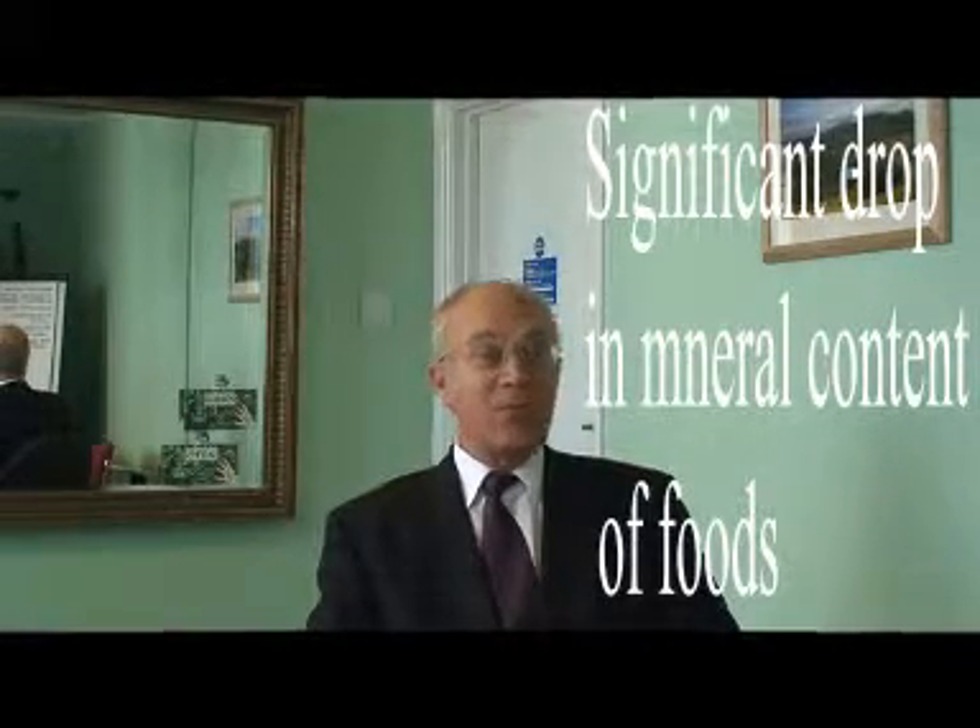It all became so bad that in 2002 the American Medical Association suggested that everyone, whether they were well or ill, would benefit from taking a multivitamin and mineral. So all of this really comes down to the fact we do have what we call a nutrition gap.